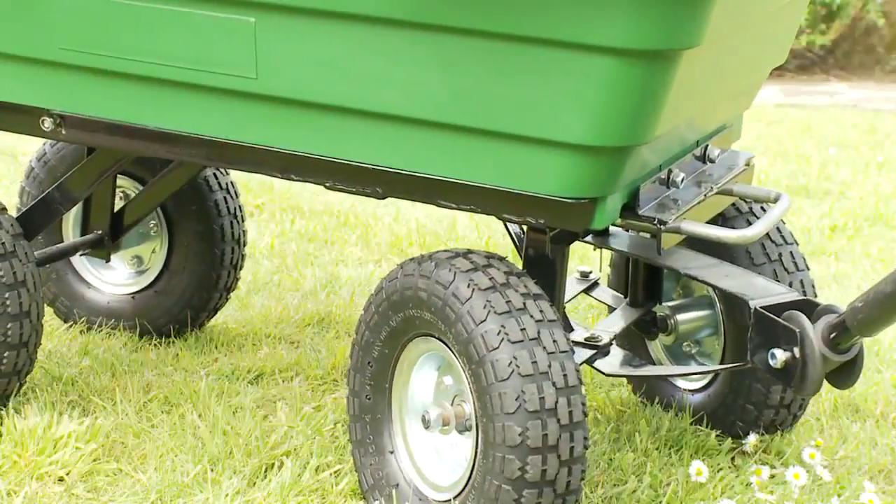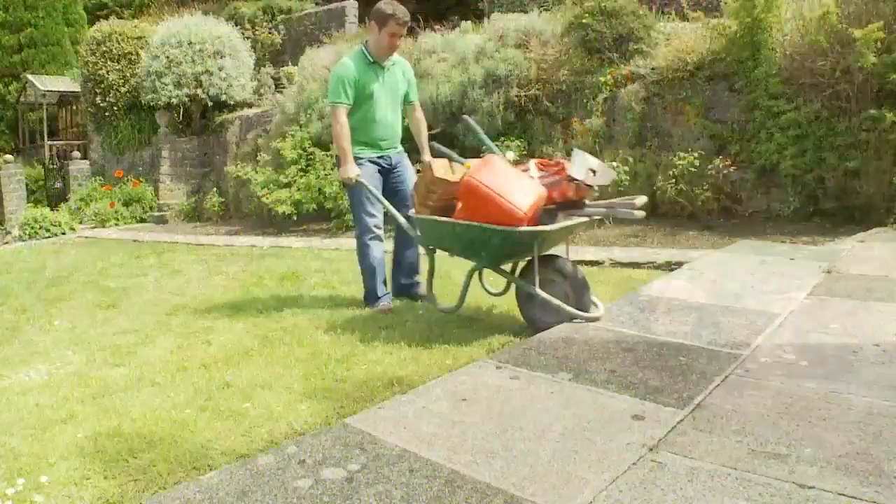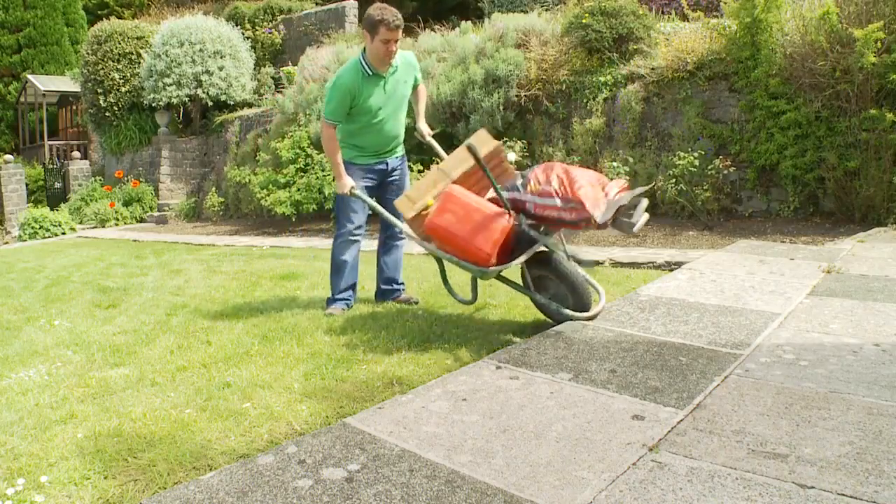What's more, the articulated steering makes it easy to manoeuvre the trolley in tight spaces. So put an end to using heavy wheelbarrows or struggling to carry everything yourself. Order your Garden Gear Garden Trolley today.